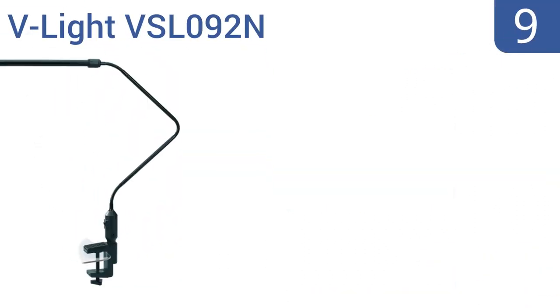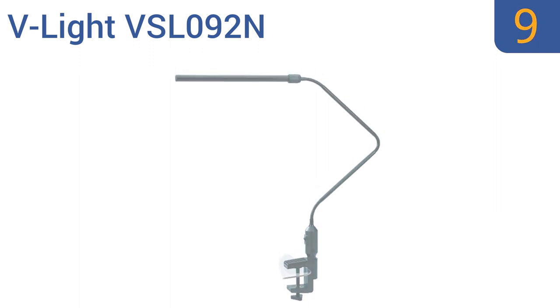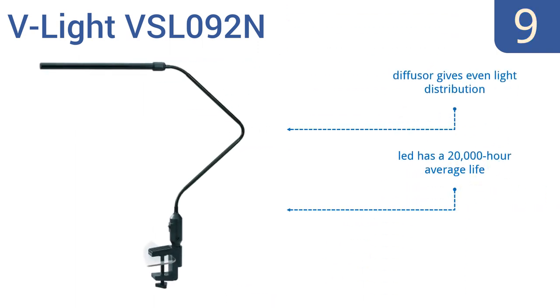At number 9, enjoy bright energy-efficient LED lighting in any space with the V-Lite VSL092N, featuring an extra-long extendable arm that's ideal for larger work areas. Its wide-opening clamp is simple to attach to any surface. It comes with a diffuser that gives an even light distribution, and an LED with a 20,000-hour average life. But it doesn't always stay at the desired angle.